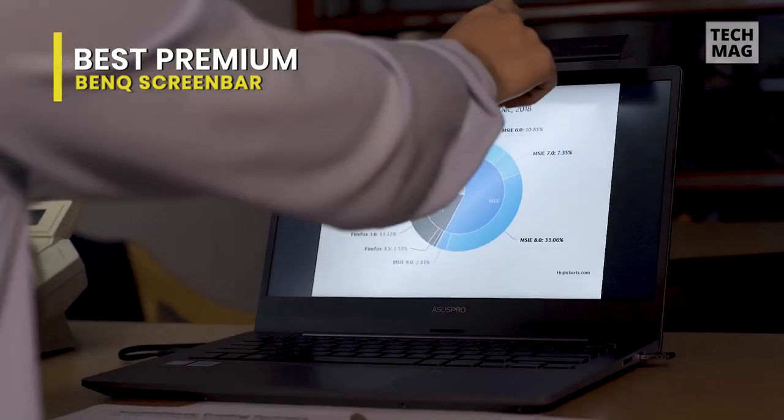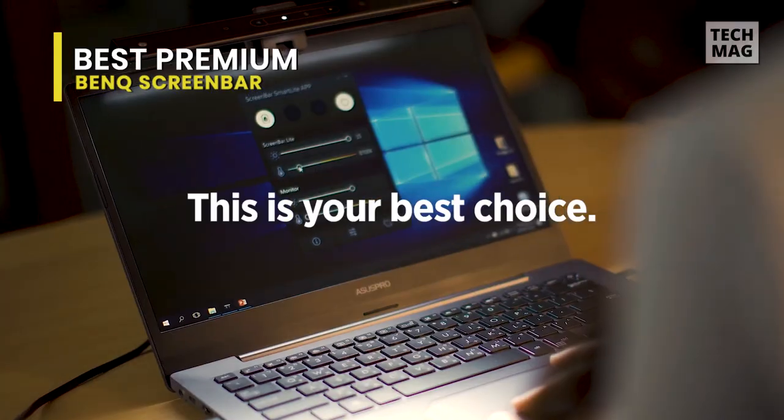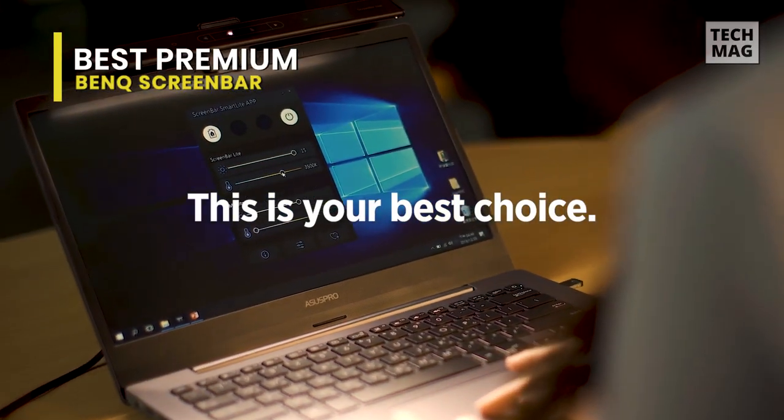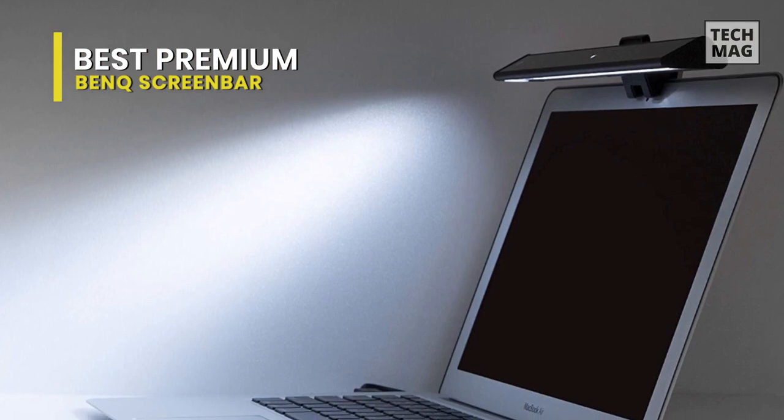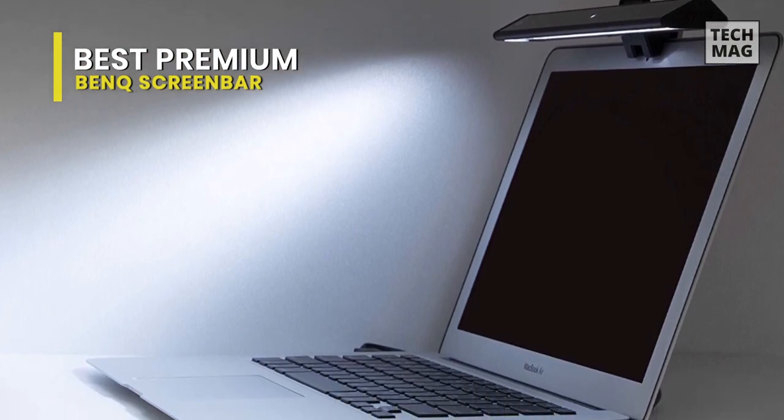This LED monitor lamp attaches easily to the top of any screen without blocking the view or limiting access to buttons, as other monitor lights do. And best of all, its slim design blends in with your desk setup. Simply plug in the light bar to a free USB port and you're all set.